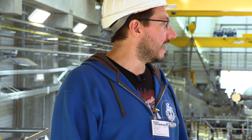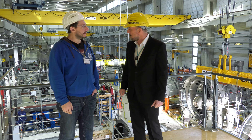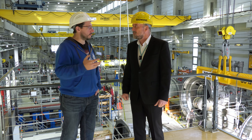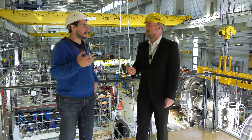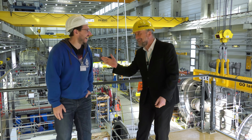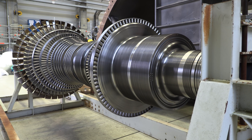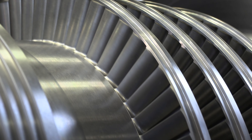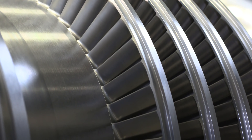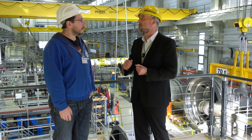Thanks for inviting me out to Siemens — this is fantastic. Welcome to our industrial steam turbines facility in Görlitz. Industrial steam turbines — that is a big term. What exactly is an industrial steam turbine? We produce industrial steam turbines from a few hundreds of kilowatts of output power up to 250 megawatts. 250 megawatts is enough to power a city of 300,000 inhabitants.